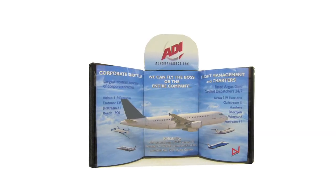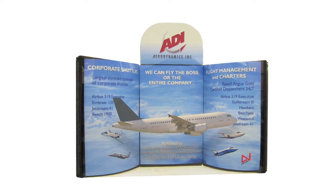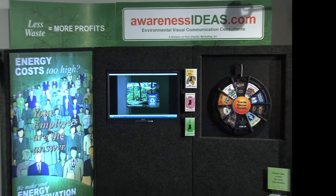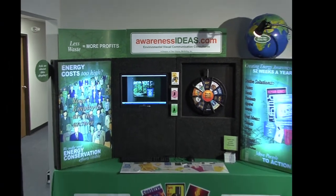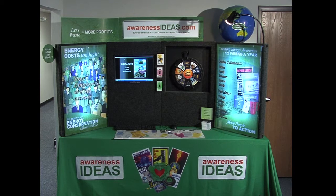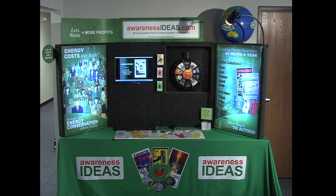Our creative designers work with you to make all this happen quickly and efficiently. You'll love their ideas. No other display even comes close to helping you get so much attention. These tabletop displays are budget-friendly and still give you one of the most impressive exhibits at the event.